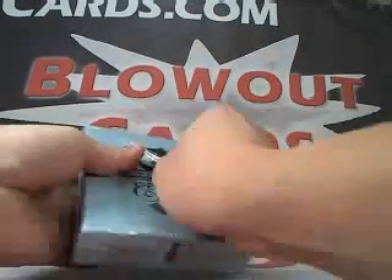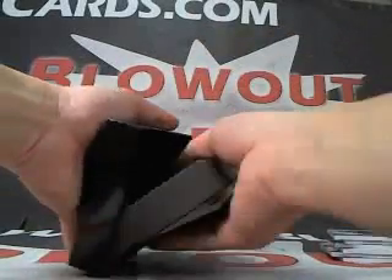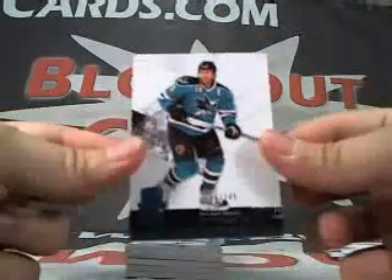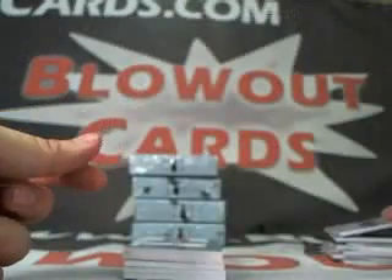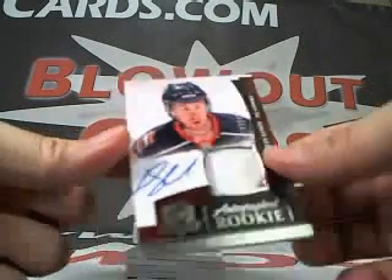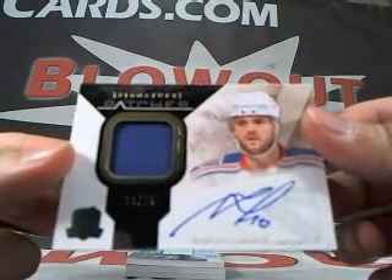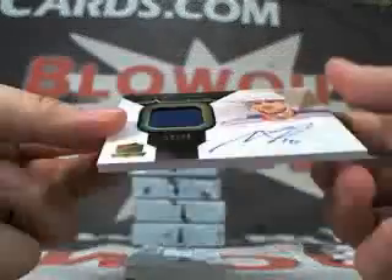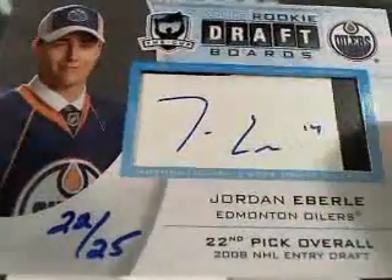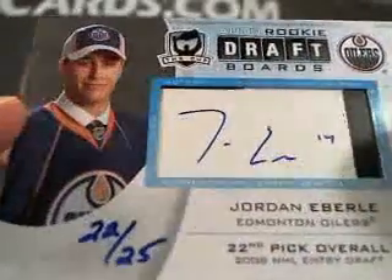Box number two for Xavier. Joe Thornton base, numbered to 249. We got a Dustin Cohn rookie auto patch, numbered to 249. And we got a Jordan Eberle draft boards, hand numbered 22 of 25.